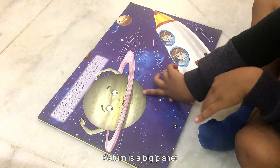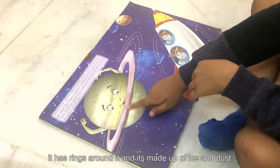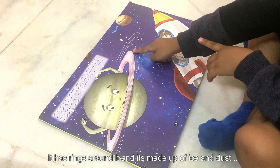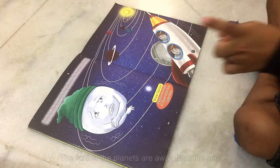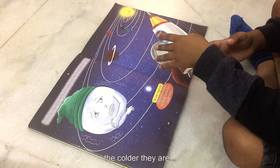Saturn is a big planet. It has rings around it and is made up of ice. The farther the planets are away from the sun, the colder they are.